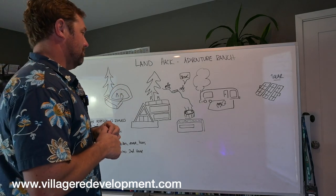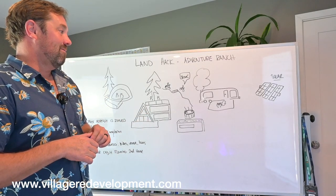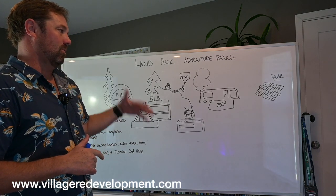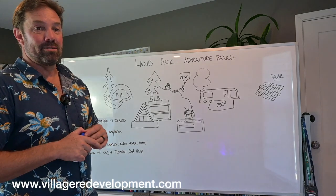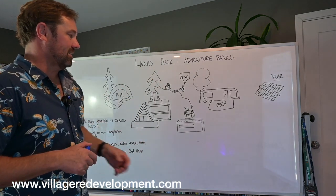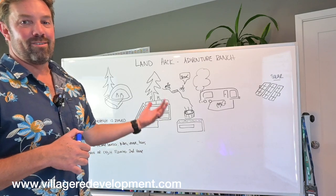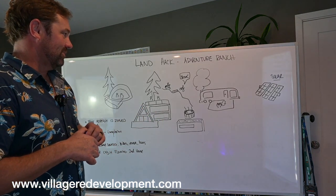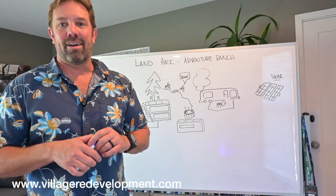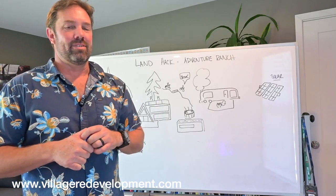We have a couple of partners on our subsequent projects, but we're always open to meeting like-minded people and discussing future projects. We'd really like to do four to ten unit apartment-style properties in Mammoth and Truckee, providing affordable housing for locals while having a space for friends and family. If you're interested, call 619-885-8188 or email Jeremy at villageredevelopment.com — hope you're having an awesome day.